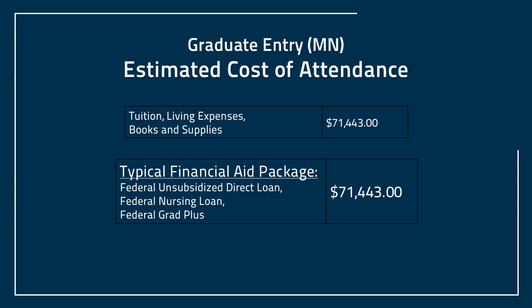How can you pay for it? From financial aid purposes, we estimate your cost to be somewhere a little bit over $71,000. How do you cover that $71,000 plus? We offer the unsubsidized direct loan, a federal nursing loan, and Federal Grad Plus. There are descriptions for each one of these programs on the university webpage describing the terms and conditions for each one of these programs.